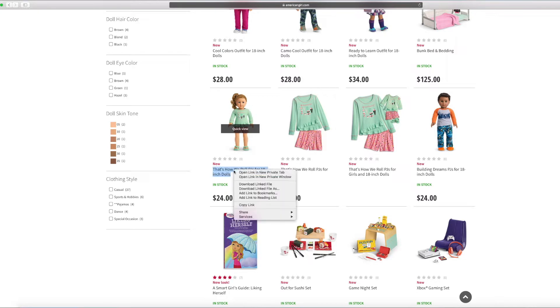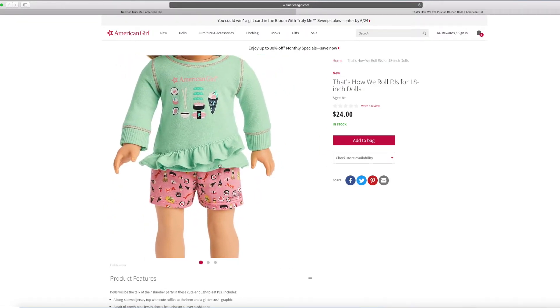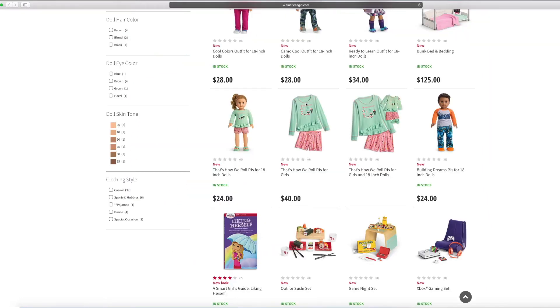And this one is that's how we roll PJs. It has cute little sushi rolls on it. I love the ruffles especially. I love the sushi all on it. I also heard there's another sushi set that's been released too.